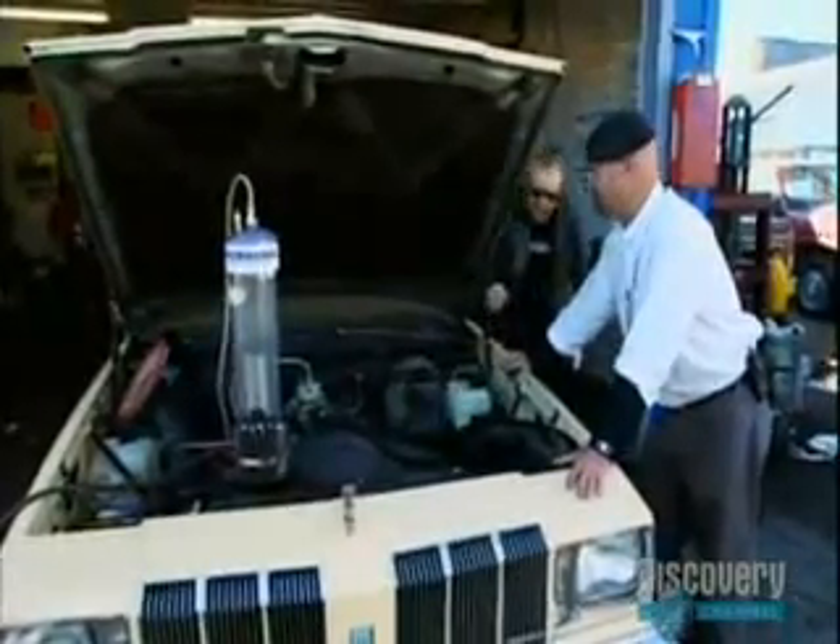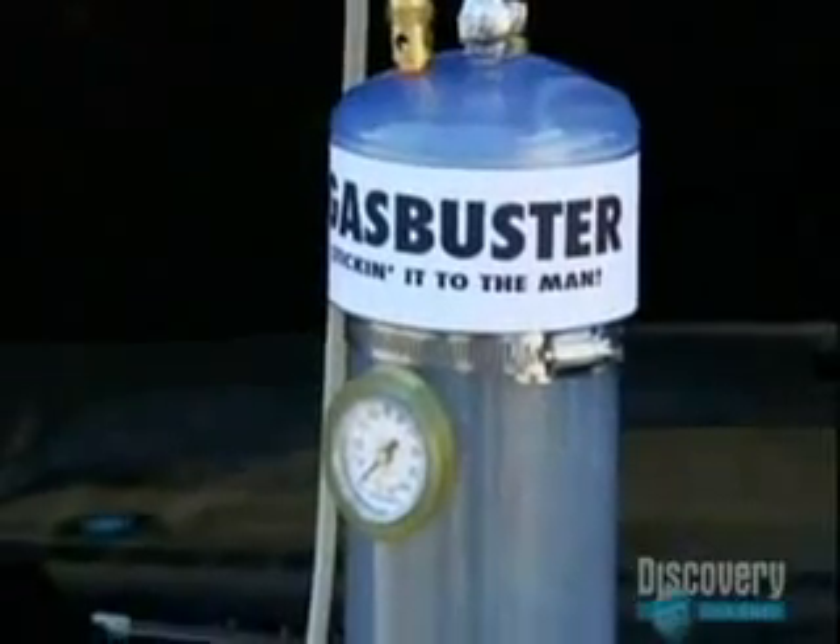My god, it doesn't work. I can't believe it doesn't work. I found it on the internet!